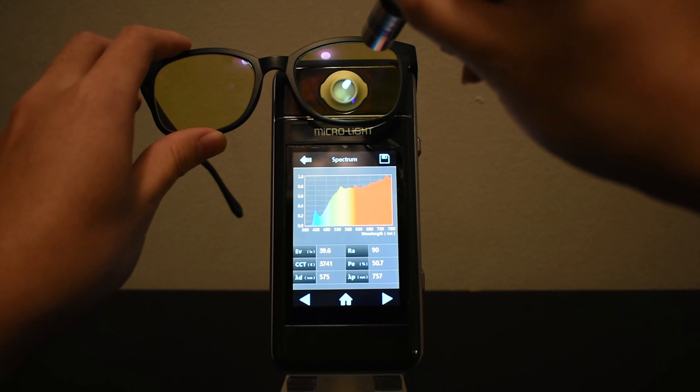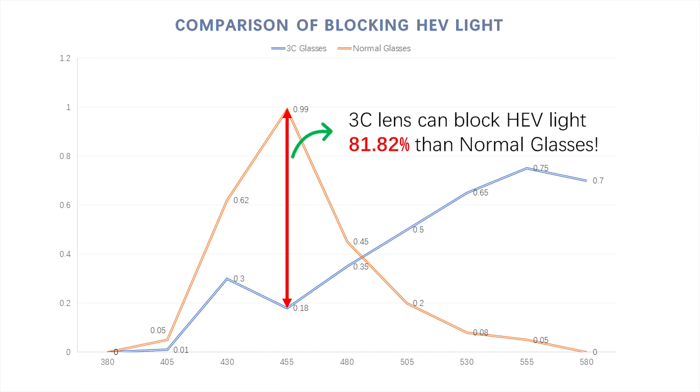This is a spectrometer. It shows the types of light that hit the sensor. And while other lenses on the market claim to block HEV light, Yoki is much more effective at blocking the 400 to 450 nanometer range of light emitted from harsh light sources.